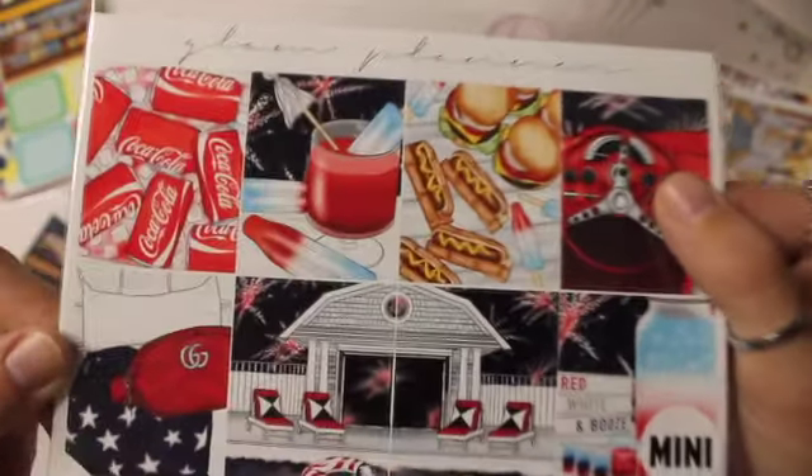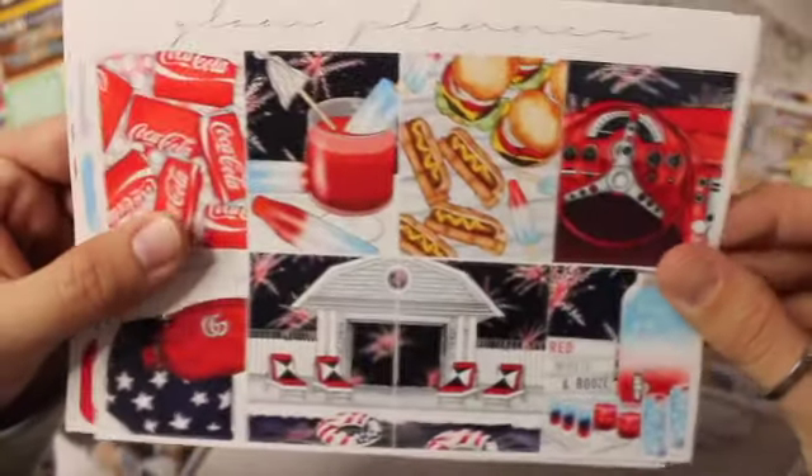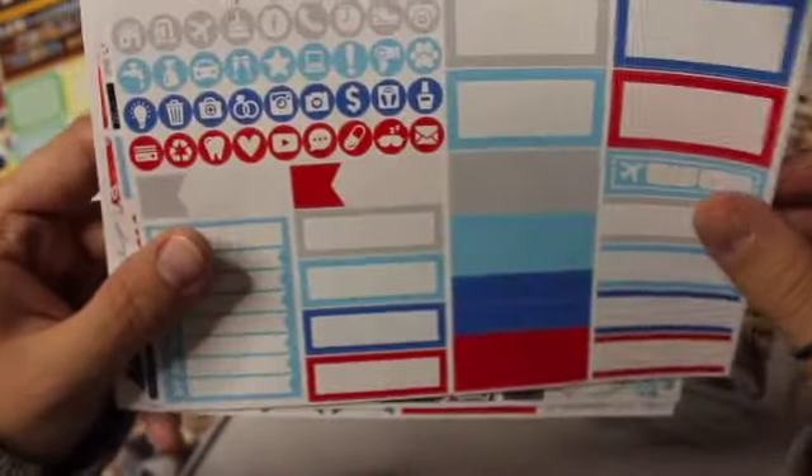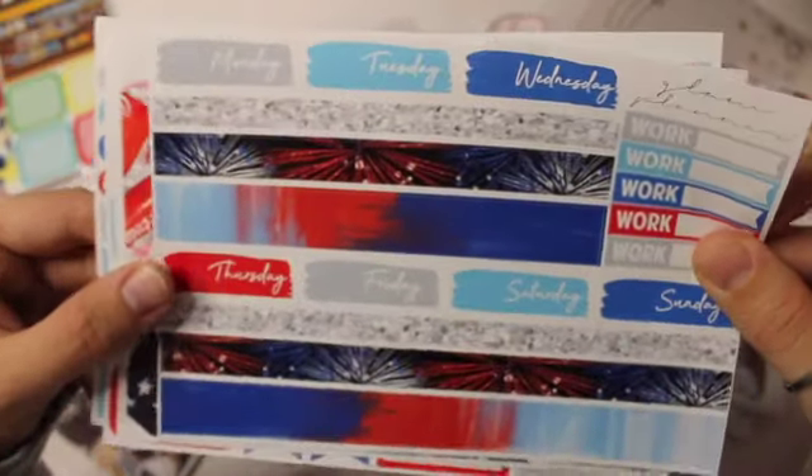I got a 4th of July kit, and then I actually got a kit for my boyfriend's birthday. Here are the full boxes, quarter boxes, little things and icons, deco and script, and then bottom washi and day overlays. I think it is so cute, it will be so good for 4th of July.